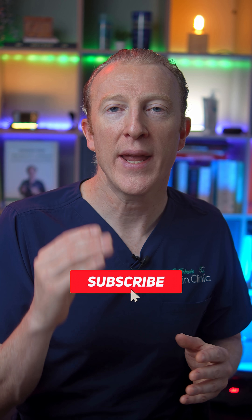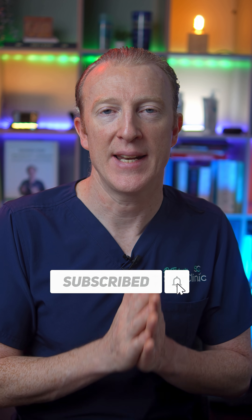Recognizing these signs helps you make informed decisions about your skin health and when to seek help when needed.